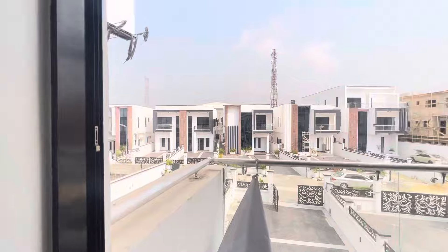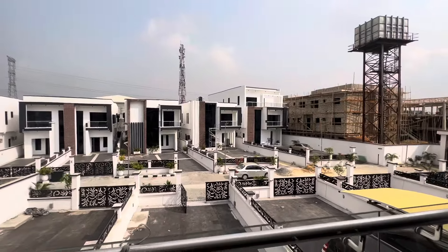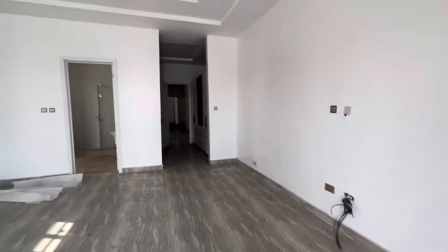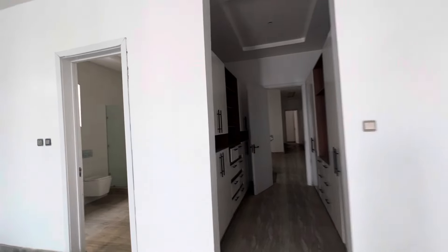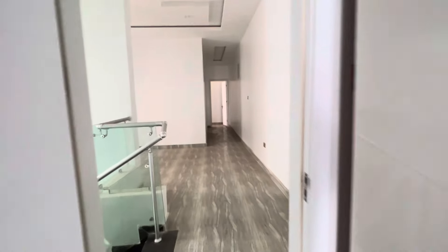This is how the outside of this estate looks — there are just a few houses here and they all look the same. Now you can see the master bedroom and the wardrobe. Let me take you to the other rooms.